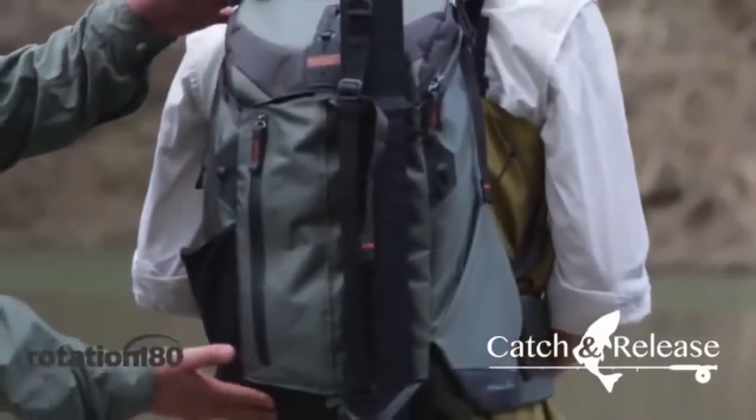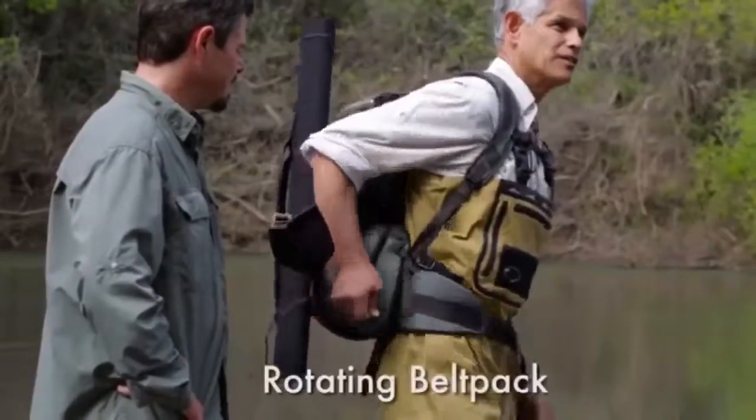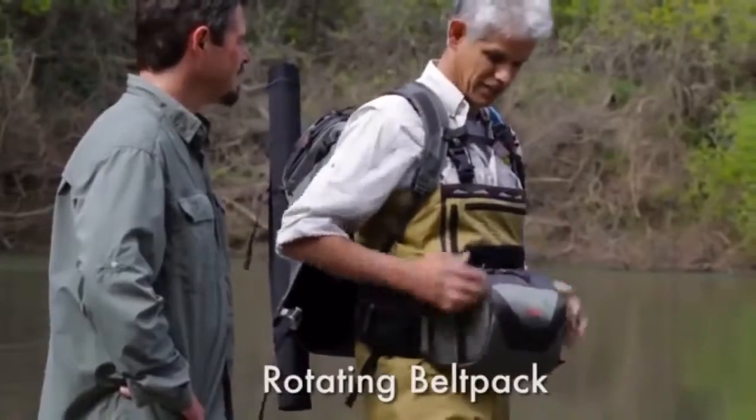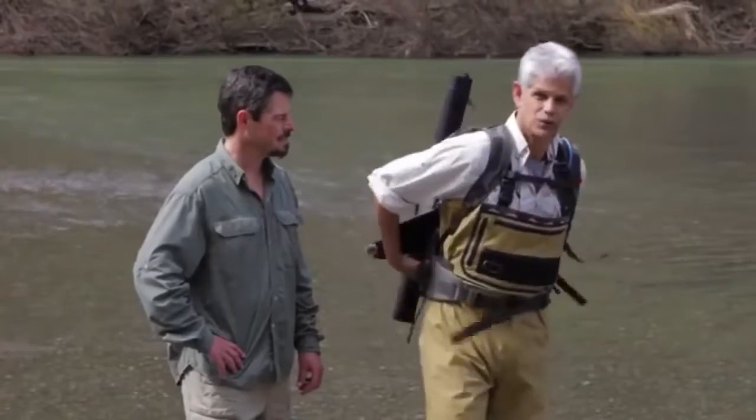So you just reach back, hit the release, pull this around, and you've got instant access to your gear. It's right there. It goes right back in, and this just locks right back down. I don't even look at what I'm doing — I just do it automatically.